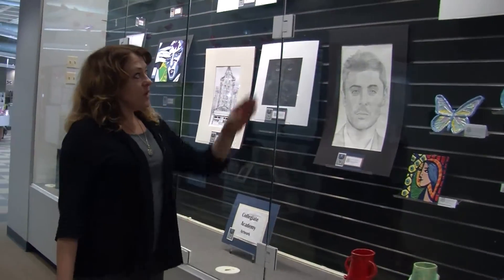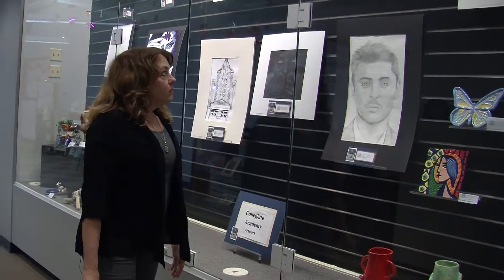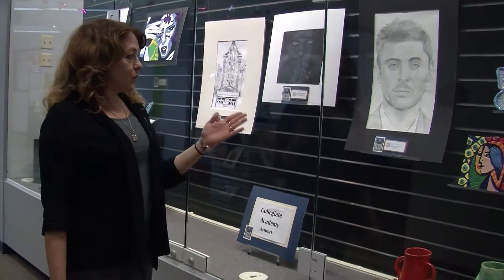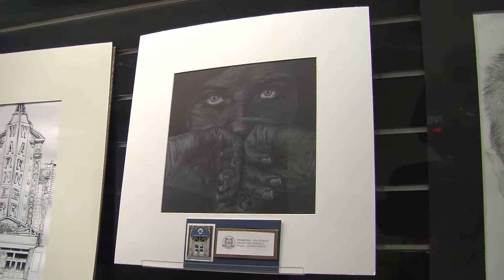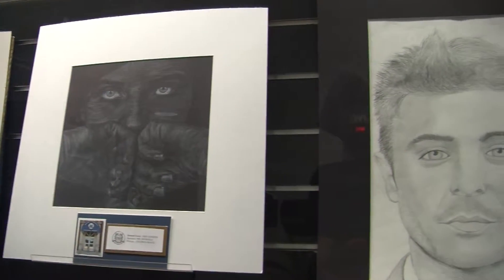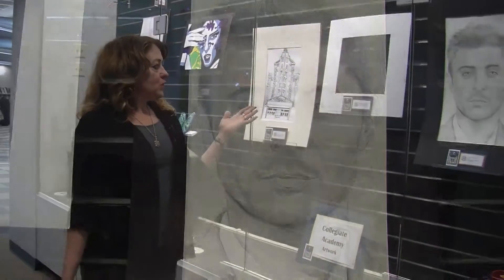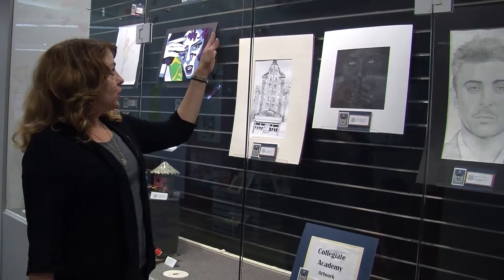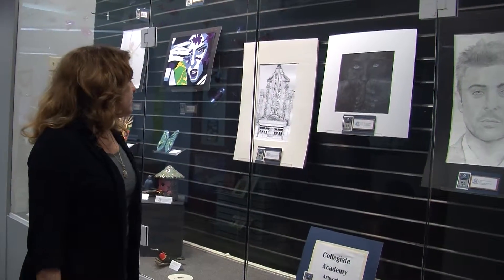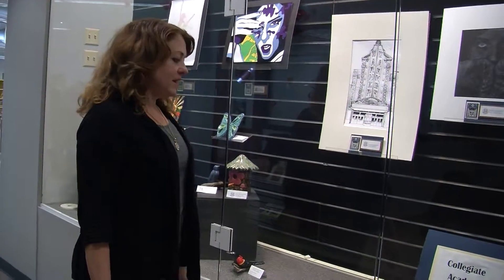Above we have another colored pencil piece with the koi fish. As in most art classes we study portraits where the students will sometimes do famous people, themselves, or friends. This one's in ebony pencil. We have another portrait in white colored pencil on black paper, and two more acrylic landscapes above. And here we have our famed Warner Theatre in pen and ink.